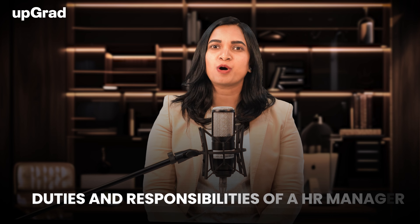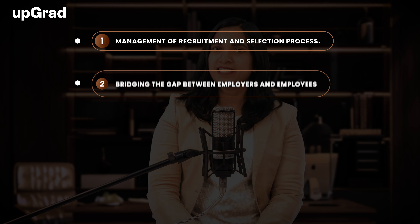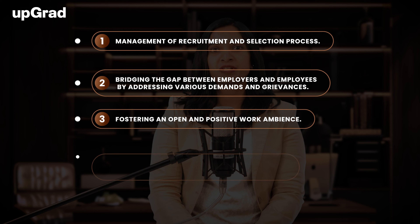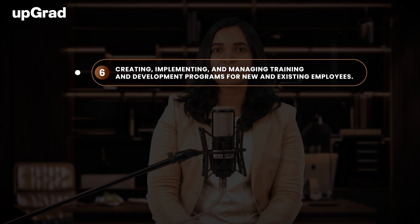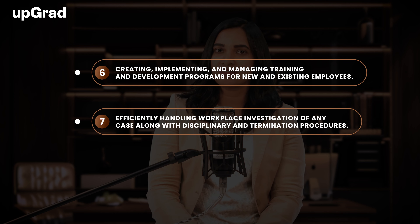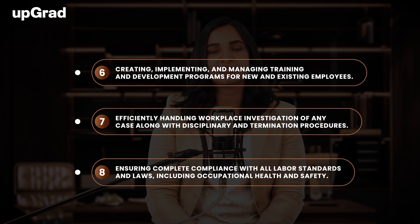Next, duties and responsibilities of an HR Manager. Here are some key duties: management of recruitment and selection process; bridging the gap between employers and employees by addressing demands and grievances; fostering an open and positive work environment; leading and training junior HR professionals; collaborating with other departments to understand job profile needs; developing job advertisements; creating and managing training and development programs; handling workplace investigations and disciplinary procedures; and ensuring compliance with all labor standards and laws, including occupational health and safety.